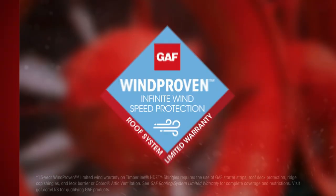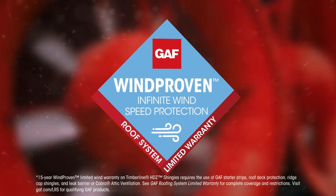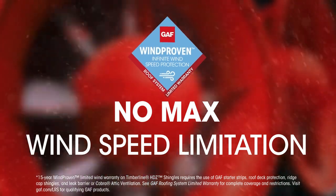Want more proof? Introducing WindProven — the industry's first wind warranty with no maximum wind speed limitation.